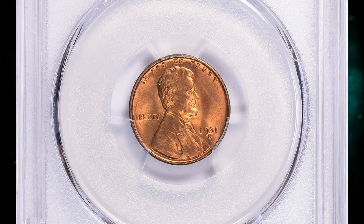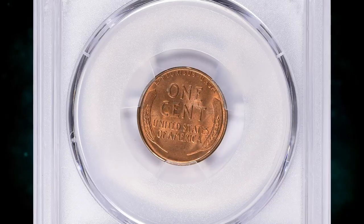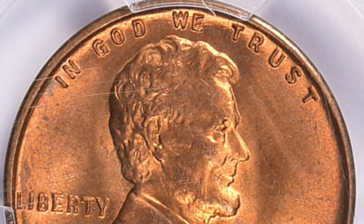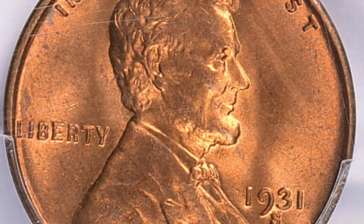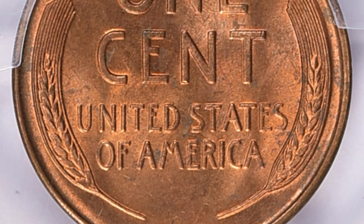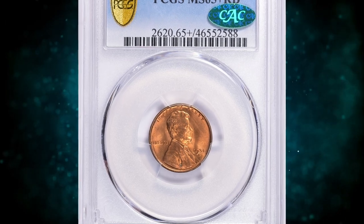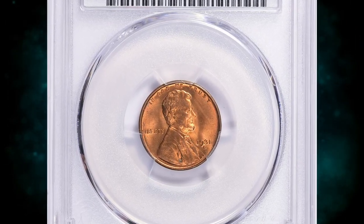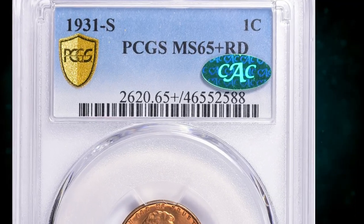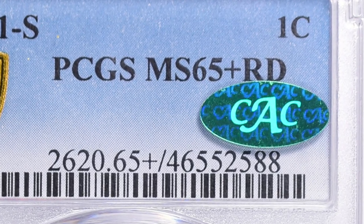CAC is a third-party coin authentication grading service that evaluates coins previously certified by other reputable grading services like NGC or PCGS. CAC uses a strict evaluation process to determine whether the grade assigned by another grading service is accurate and fair. If CAC believes the coin's grade is appropriate, they affix a special CAC sticker to the coin's holder, indicating the coin has passed their additional scrutiny and meets their standards of quality within its assigned grade.